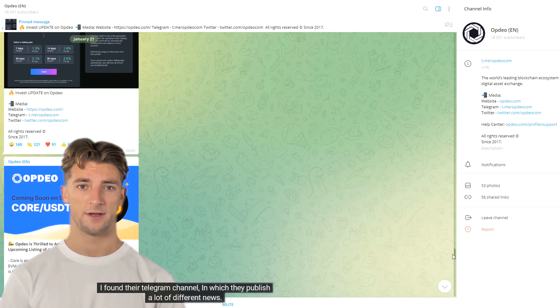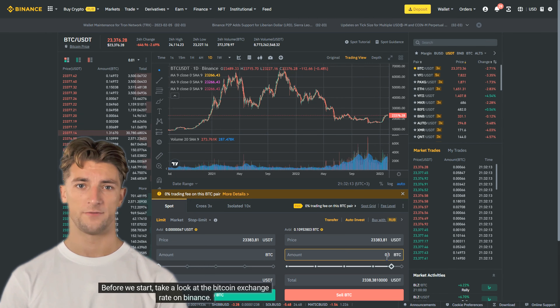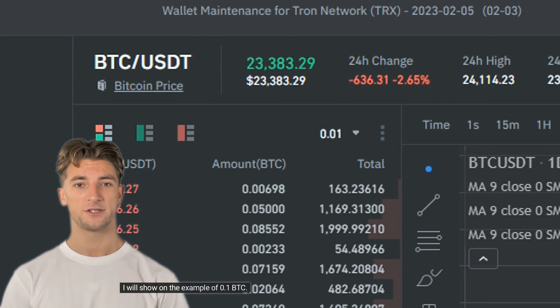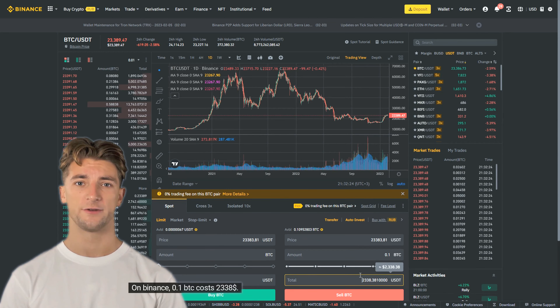Hello everyone. I am recording this video for those people who understand at least something in cryptocurrency, and exactly in crypto arbitrage, since today I will show you and tell you about the new arbitrage strategy between the Binance and Optio exchanges. It is very simple, and the profit is about 12% per round. Please watch this video until the end to fully understand the strategy.